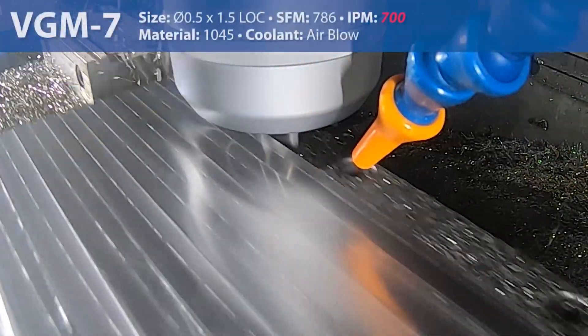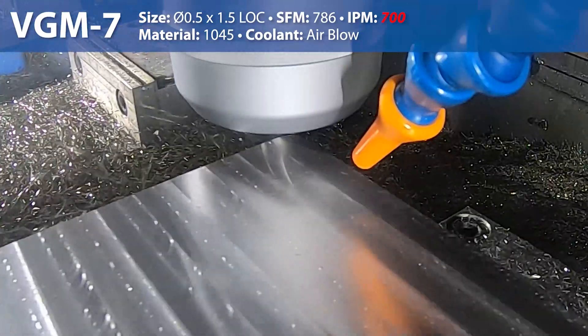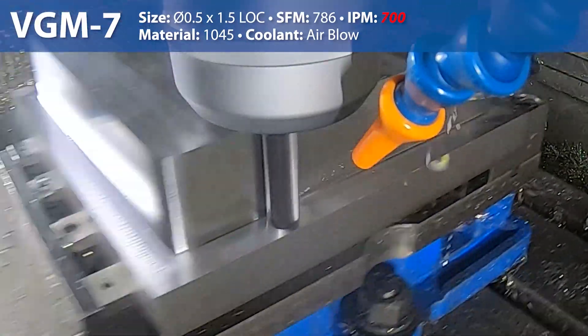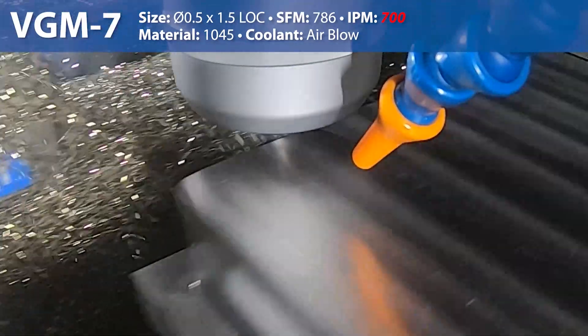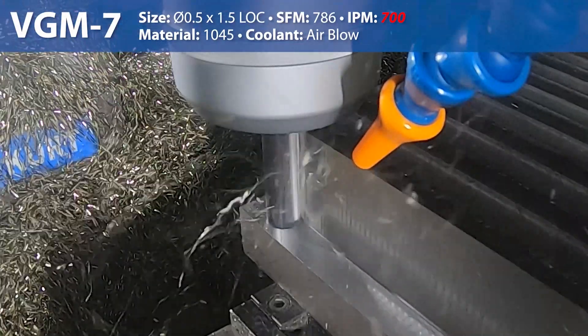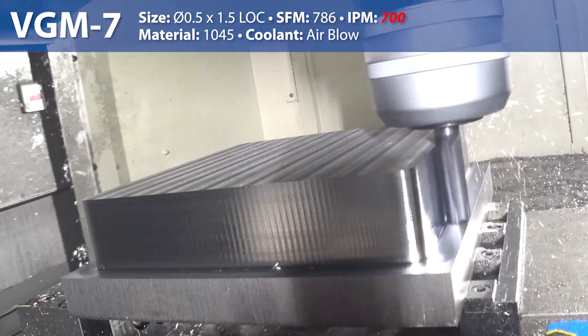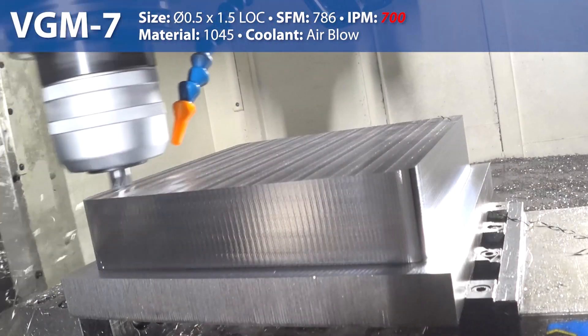What is high efficiency machining you ask? High efficiency milling is also known as trochoidal milling or volume milling and is characterized by deep axial depths of cut along with relatively small radial widths of cut. With a super stable end mill like the VGM, this type of milling can allow the user access to a significantly higher level of material removal rates versus conventional methods, particularly when your part requires a lot of deep side milling or pocketing.